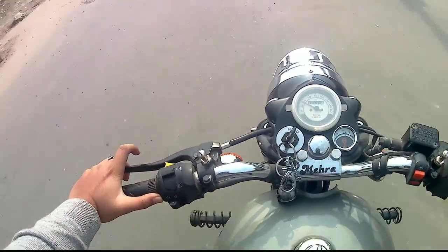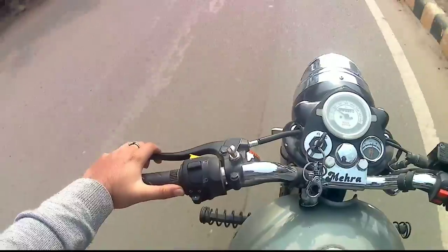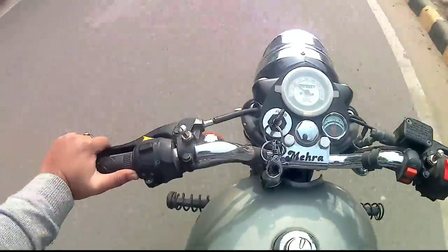So guys, if you want to try a new Royal Enfield, you will have to wait. It will start coming in April and by May it should be available.